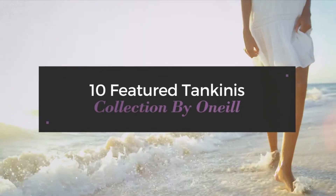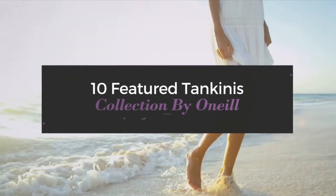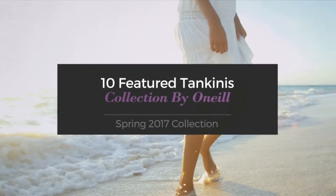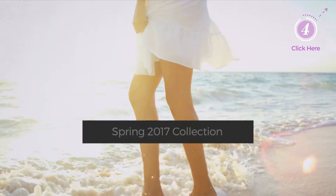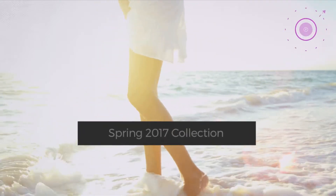10 Featured Tankinis Collection by O'Neill Spring 2017 Collection. At any time, click the circle and get the details about your favorite tankini.